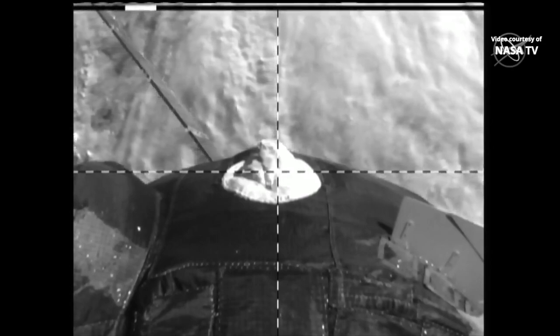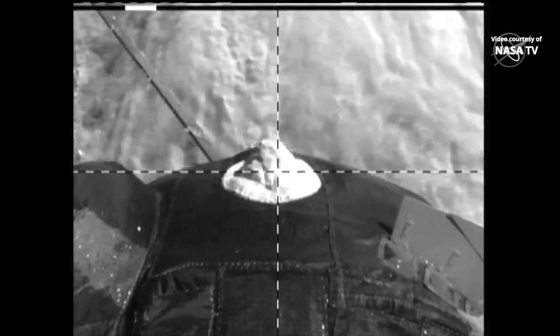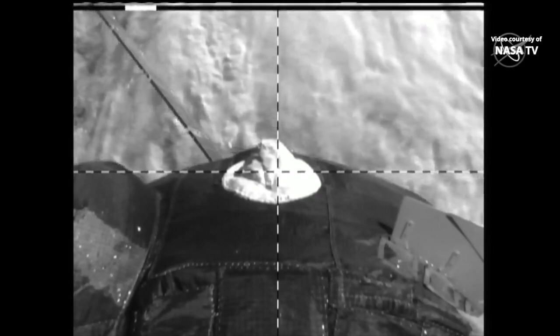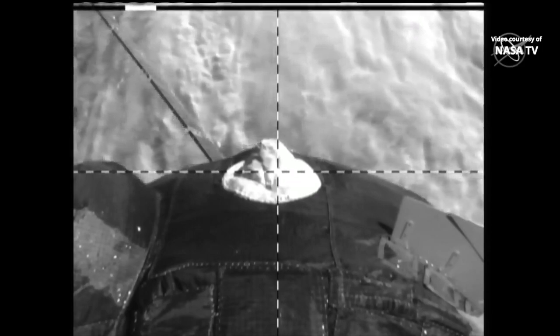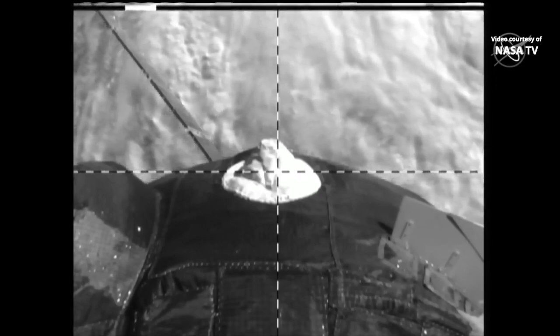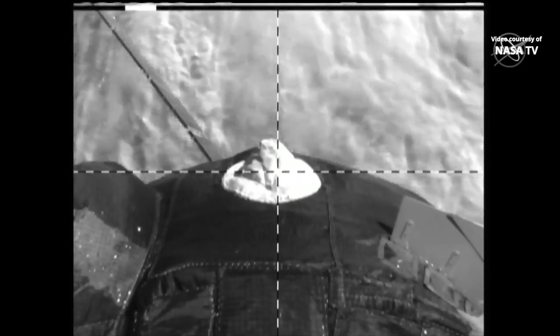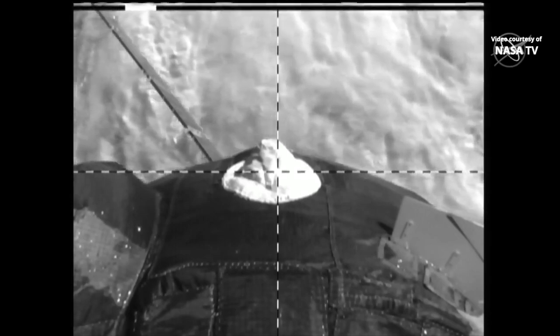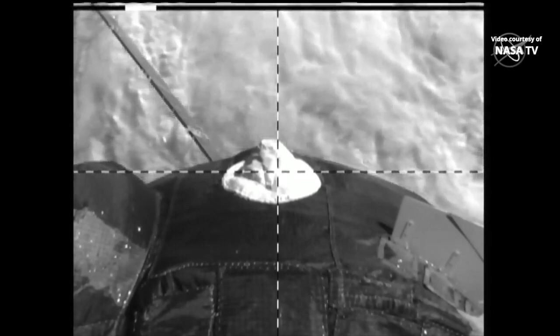Good afternoon from the International Space Station flight control room at NASA's Johnson Space Center in Houston, Texas. I'm Sandra Jones. At this hour, three Russian cosmonauts are on their way to the International Space Station in the Soyuz MS-21 spacecraft for an arrival to the orbital outpost just 50 minutes from now.